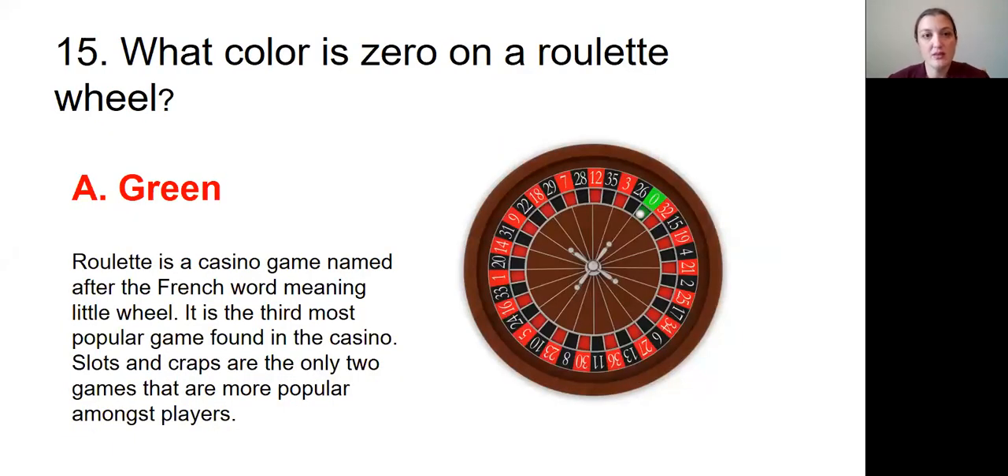Question number fifteen: What color is zero on a roulette wheel? The answer was A, green. Roulette is a casino game named after the French word meaning little wheel. It is the third most popular game found in the casino — slots and craps are the only two games that are more popular amongst players.